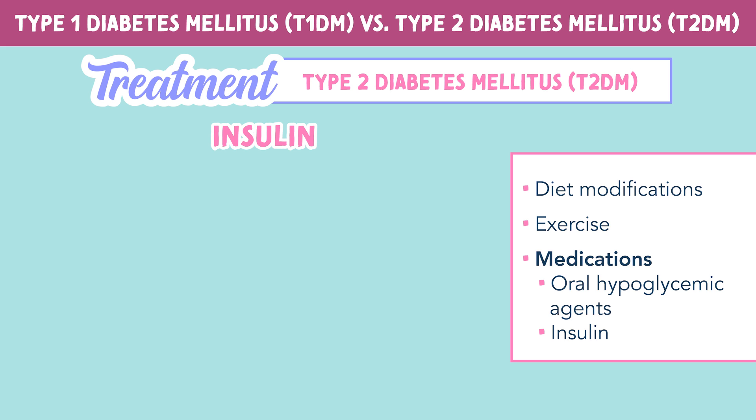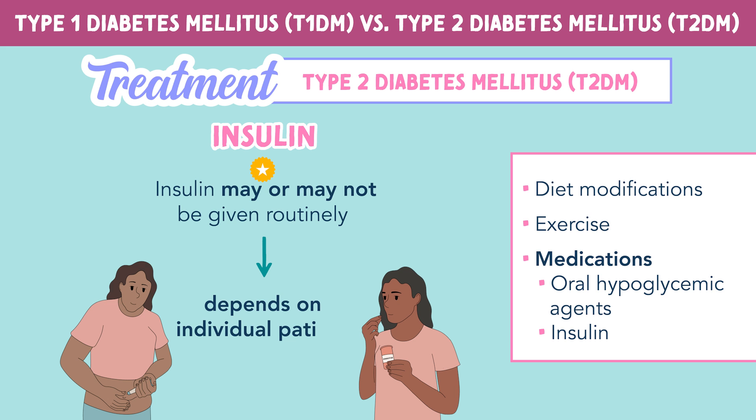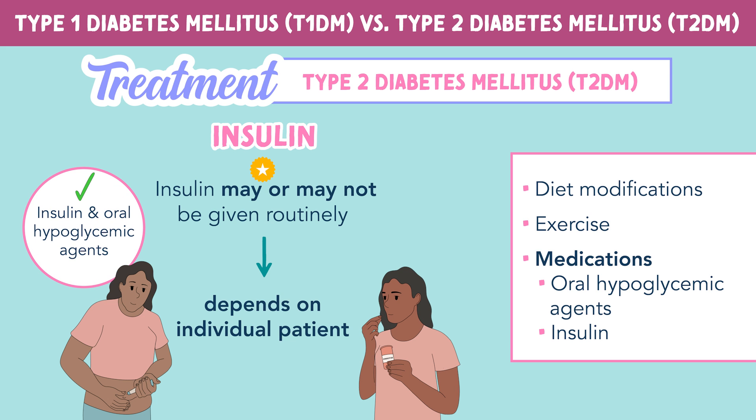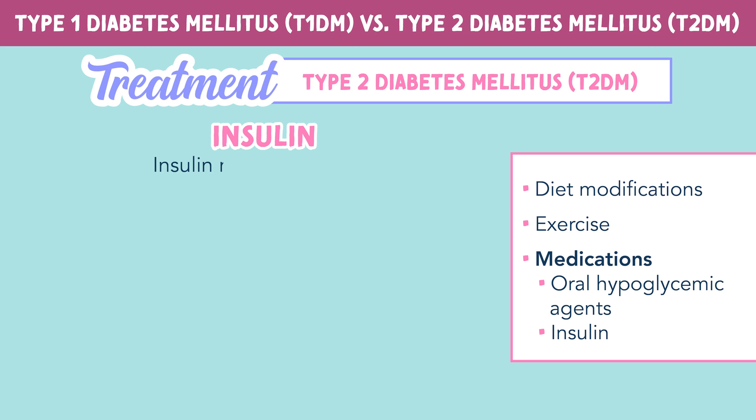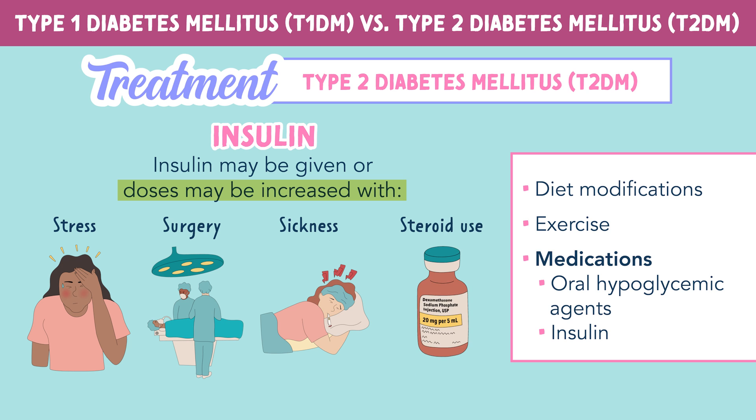Now for insulin in type 2 diabetes — insulin may or may not be given routinely. Treatment really depends on the individual patient. Some may require both insulin and oral hypoglycemic agents, while other patients may take oral medications only. Insulin treatment may be given or doses may be increased with stress, surgery, sickness, and steroid use.